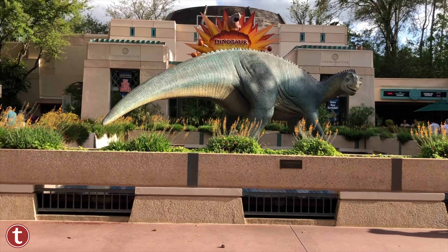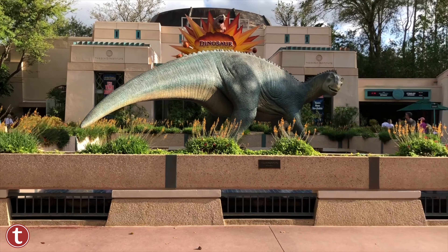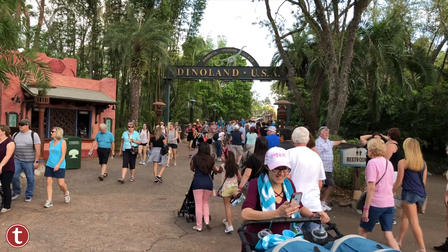I'm Angela Dahlgren and this is your Touring Plans Minute. Today I'm going to tell you all the ride information you need to know about Dinosaur, located in Dinoland USA in Disney's Animal Kingdom.